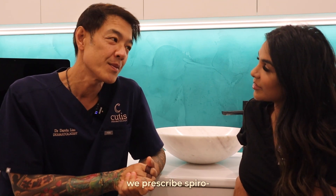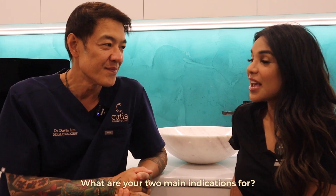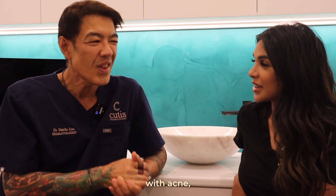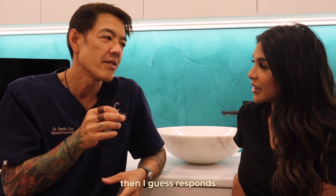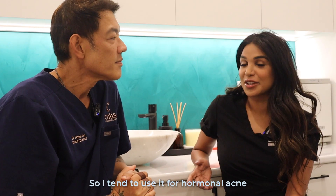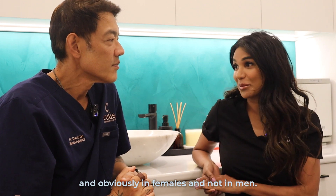So Ish, we prescribe spiro — you prescribe it more than I do. What are your two main indications for it? So I normally prescribe it for acne and hair loss. With acne, is there a particular type that spironolactone is the optimal treatment for? So I tend to use it for hormonal acne, and obviously in females and not in men.